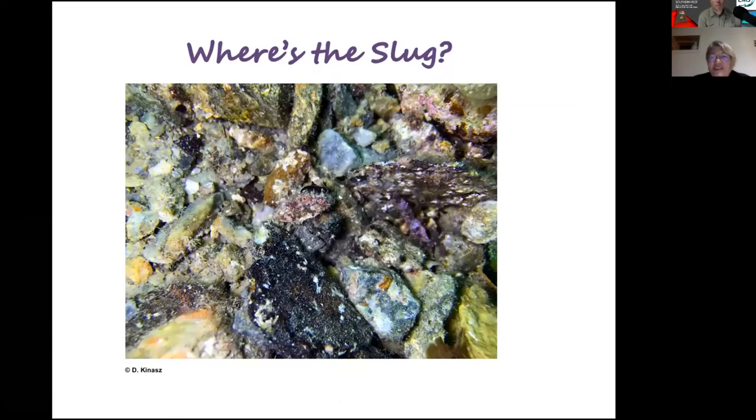We're going to play a little game called 'Where's the Slug.' This is a very typical rubbly bottom habitat near a reef, common for different types of slugs because there's lots of things to eat — lots of hydroids, little bits of sponge. The main one here is this tiny little Trapania — only a couple of centimetres long — and there's the gill there and the rhinophore. A photo by Daniel Kinasz, a great example of how wonderfully camouflaged these animals are.